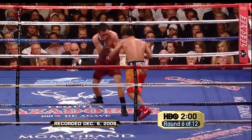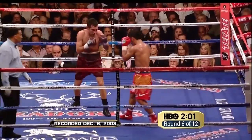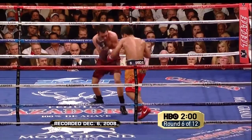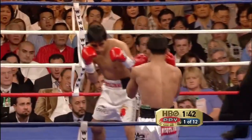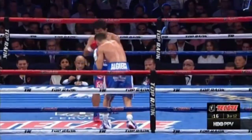Or here — Oscar De La Hoya is so focused on Pacquiao's constantly moving head and so tightly shielded against the straight left that has been hammering him for five punishing rounds, that he is both blind to and wide open for this uppercut to the body. Used this way, the uppercut allows Pacquiao to close the distance with his opponent, do damage, and create opportunities for other punches.